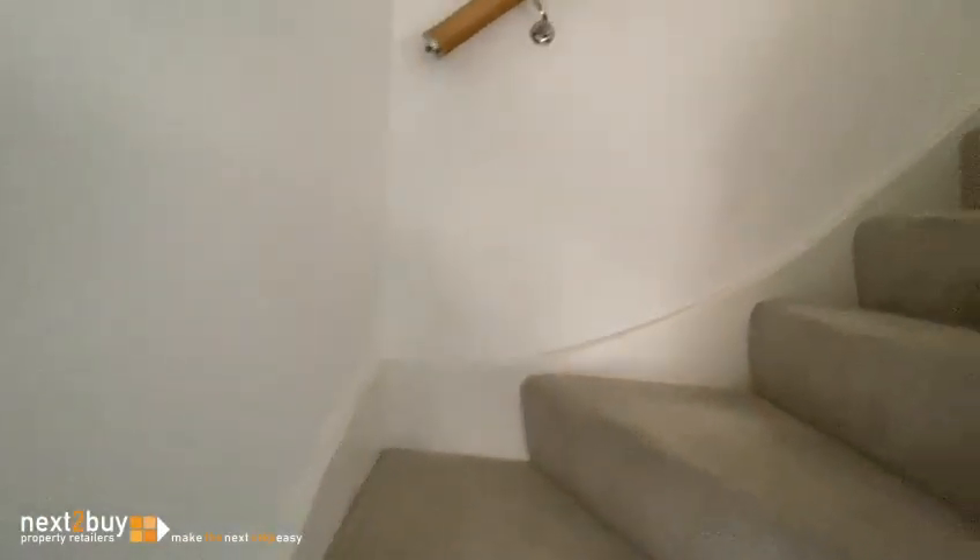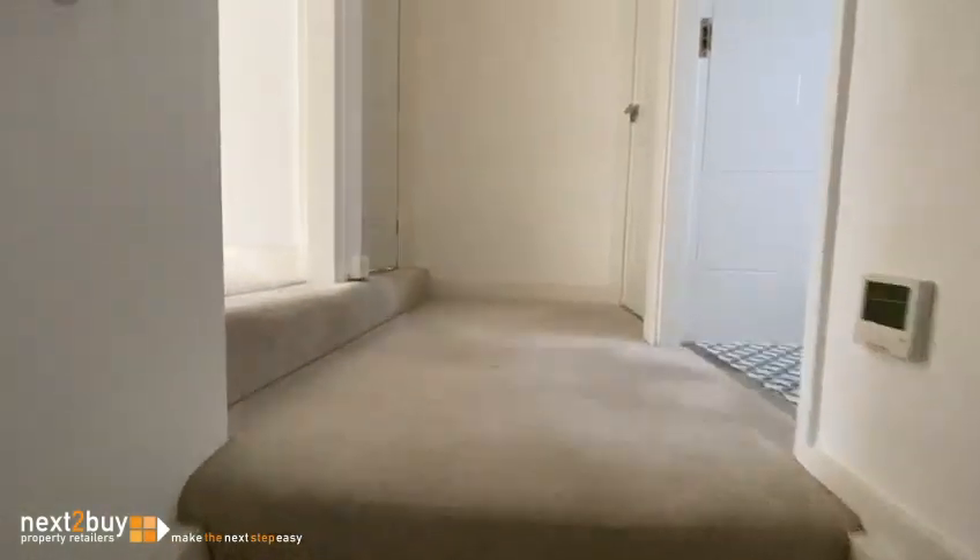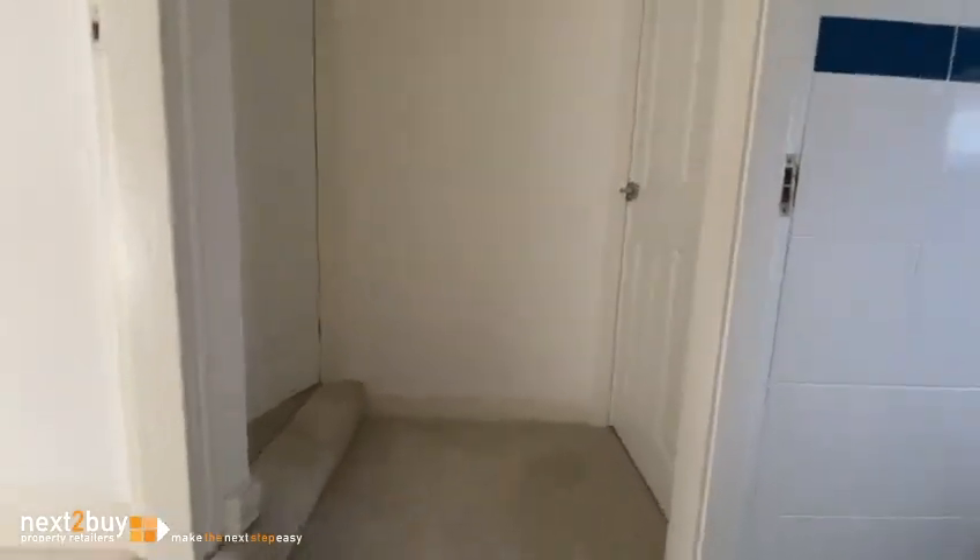And we'll go on to the first floor. So upstairs we have three bedrooms. This is bedroom one.